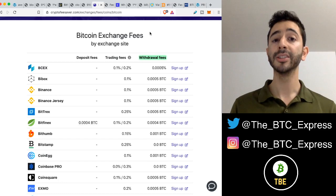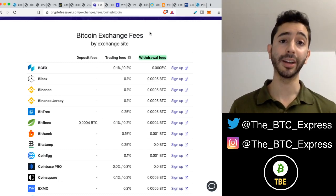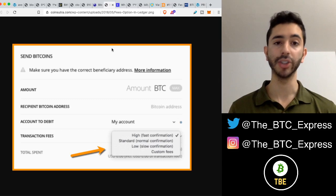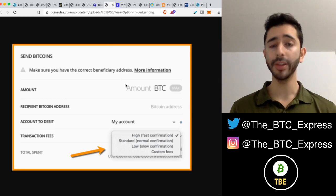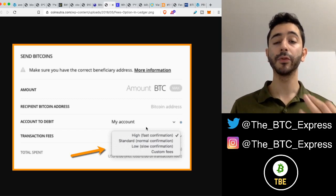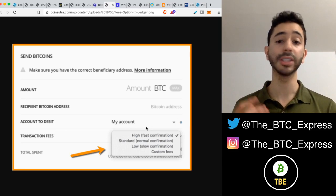Almost every exchange has a withdrawal fee, and when you send cryptocurrency with a withdrawal fee, it will likely be confirmed and eventually sent to the next wallet. Even when you're using your own wallet, such as a Ledger, they give you options of different fees — a high fee for fast confirmation, standard, low, and custom fees. If you use an exchange or follow the recommendations of your wallet, your transaction will go through and someone will pick it up.